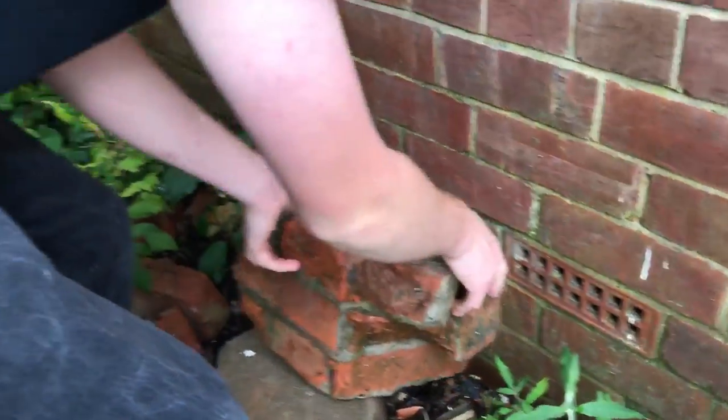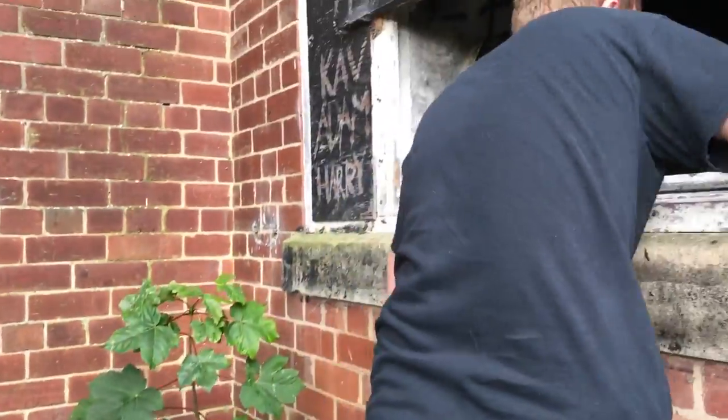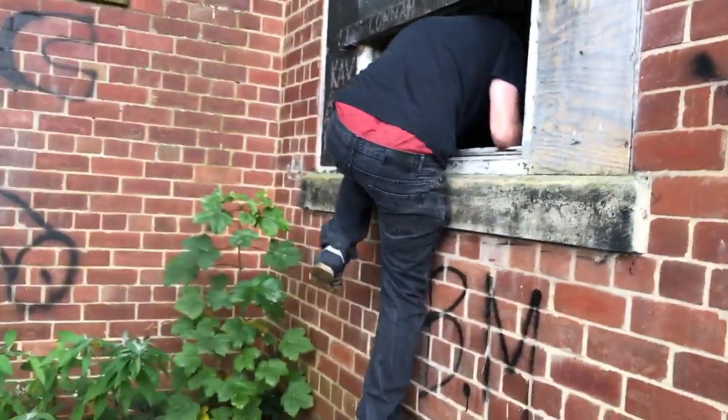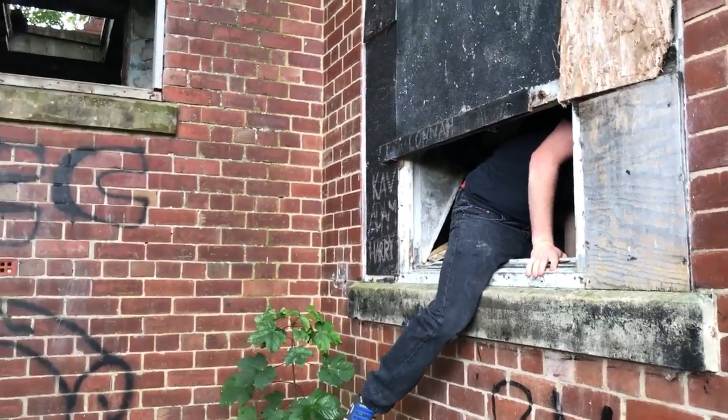That is heavy — it's also very wonky. As you can see, we're not breaking and entering; there's a physical opening of the window.